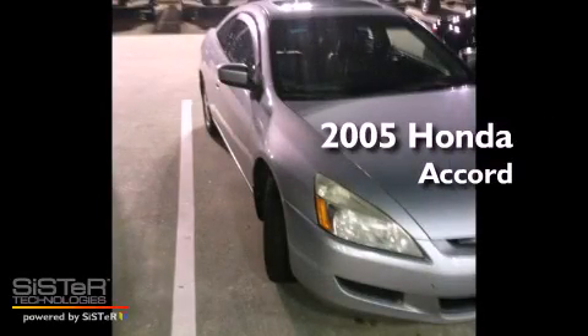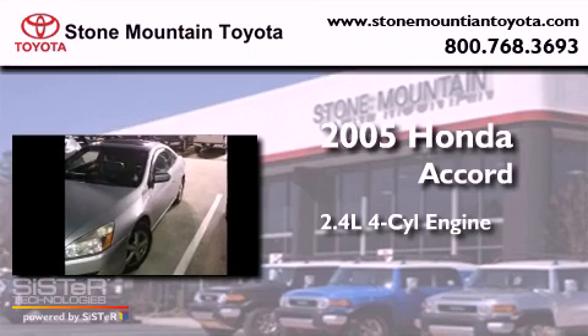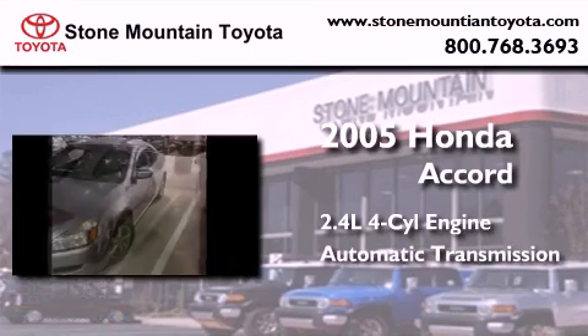This is a 2005 Honda Accord. It features a 2.4-liter four-cylinder engine and an automatic transmission.